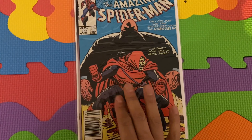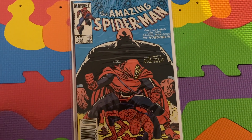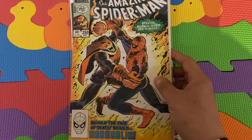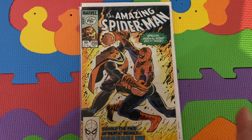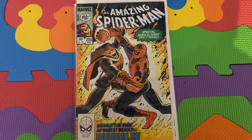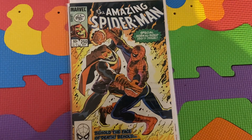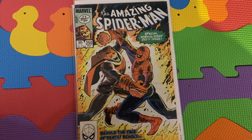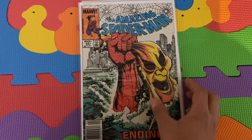Very cool cover. As a Hobgoblin collector, I think that book should be prioritized. And then this is the second part of this three-part story arc — Amazing Spider-Man 250 — a classic John Romita Jr. cover. Another book I think, as a collector, should be prioritized.